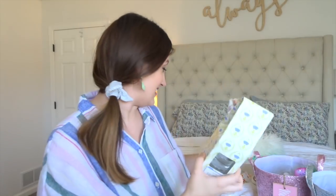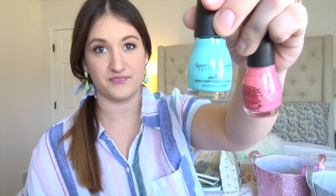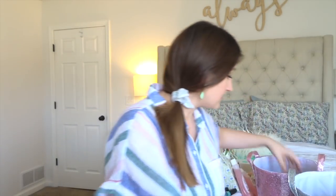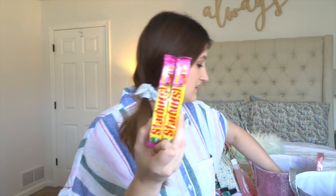I got them each nail polish remover and nail polish. And then the rest is just candy — Reese's, chocolate bunnies, a pack of gum each, Starburst, and Skittle eggs.